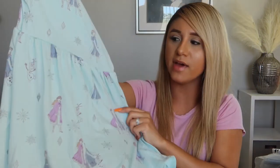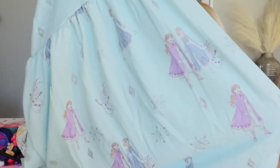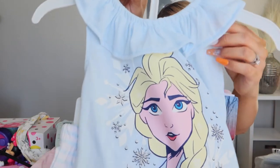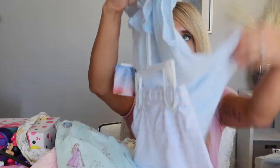She got a pretty little outfit — baby blue with Elsa on it and matching shorts. This is what the top looks like, and then these are the shorts.